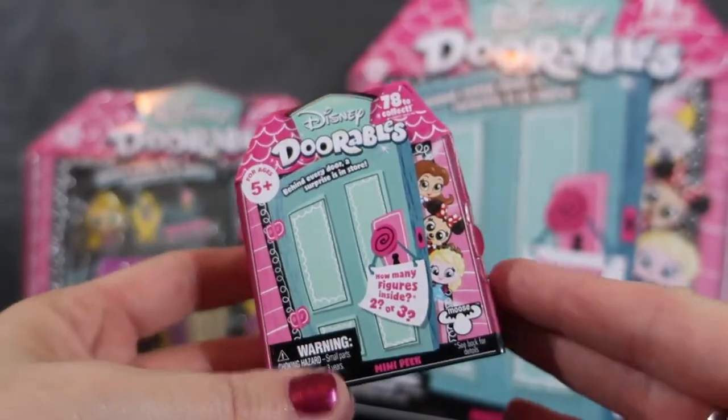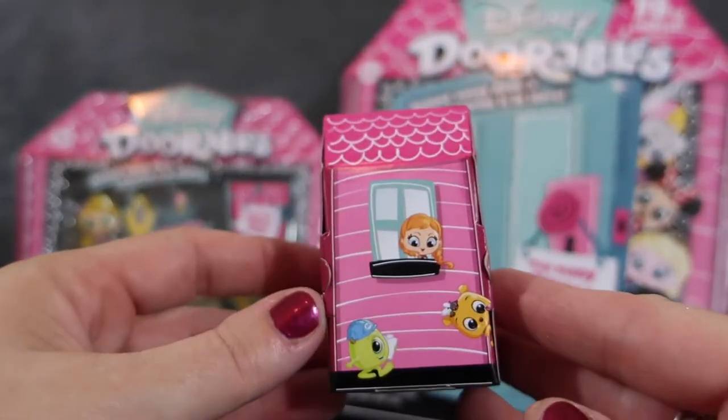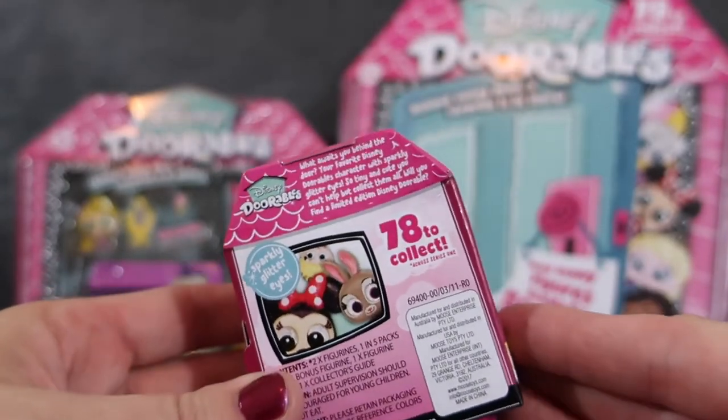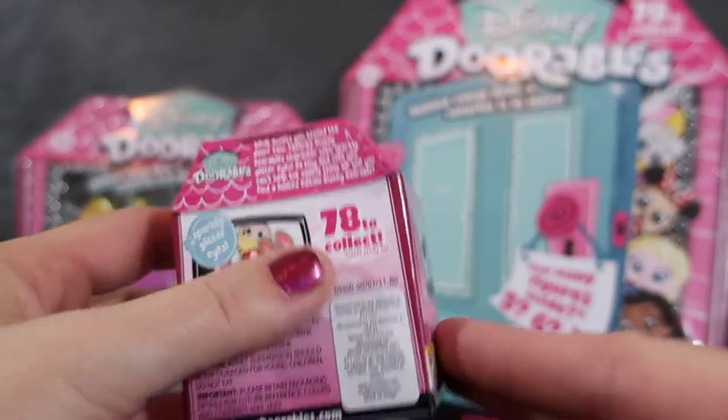First we're gonna open up our little Dorables blind bag — it either has two or three figures on the inside. You can see it has a cute little house pattern around the outside and there are 78 of these to collect. So we're gonna see what awaits us behind the door.